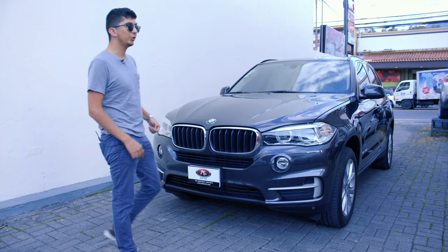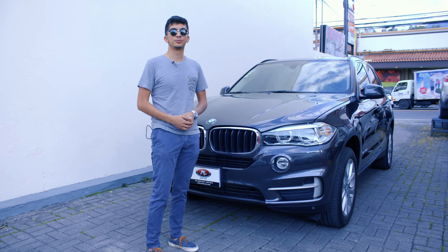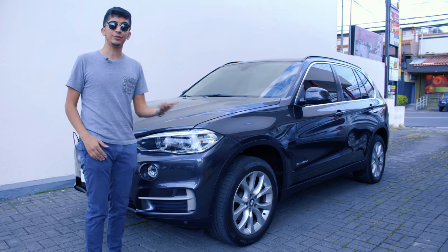Este es un BMW X5 25D 2018, la versión más económica y por primera vez con un motor 4 cilindros. En el BMW X5 F15 vemos un diseño un poco más gordito y una línea más marcada con respecto a su generación anterior.